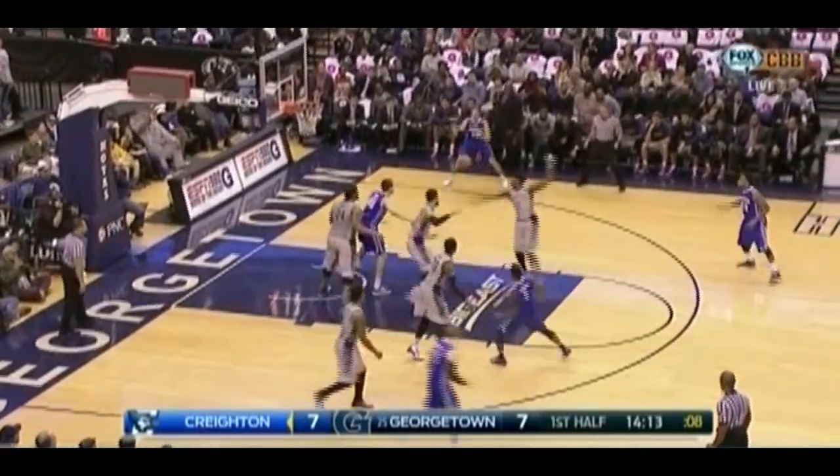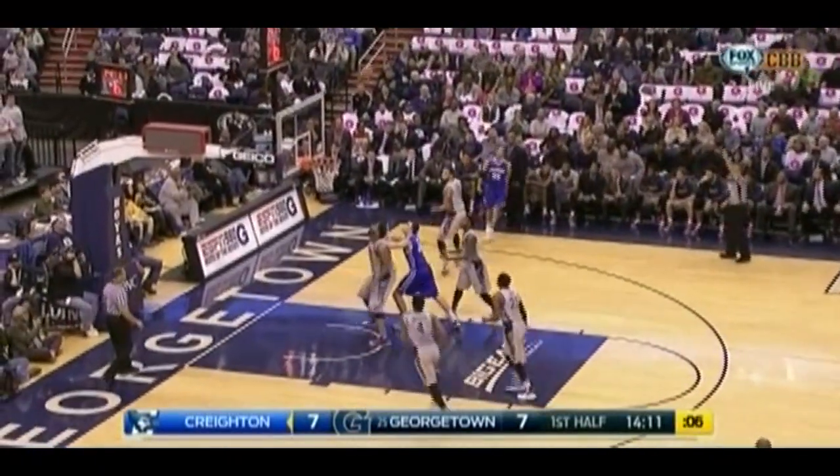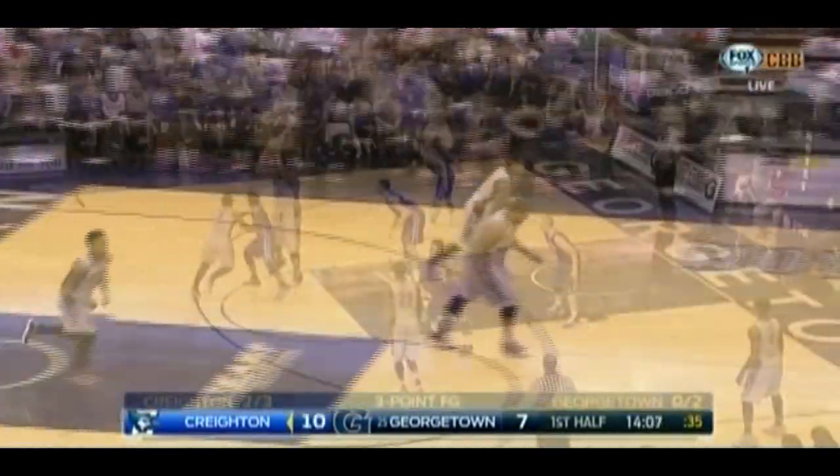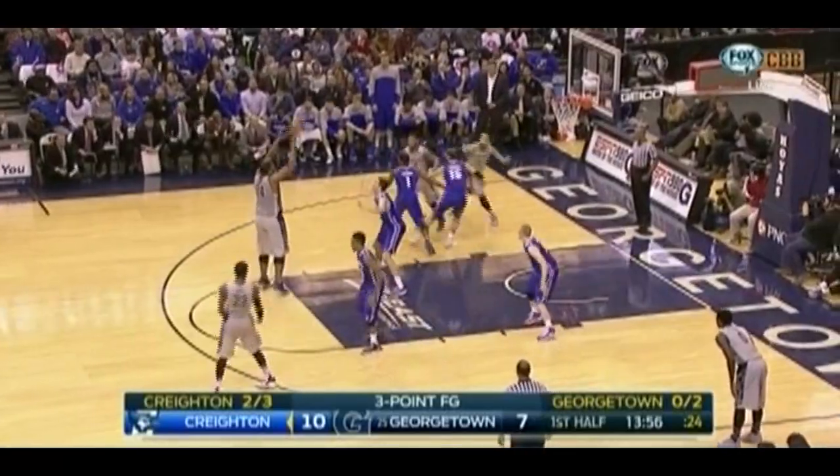Chapman used the screen, the hesitation, skip pass to the corner. Frecklow for three, got it. If this team is going to succeed, a mid-direction pass by Chapman for a wide-open look.